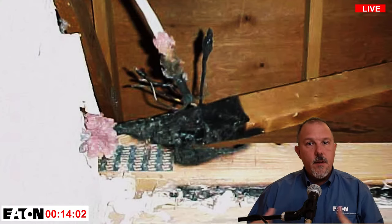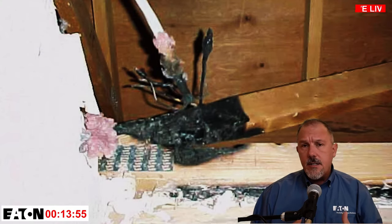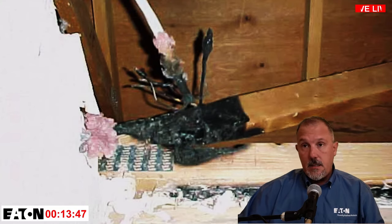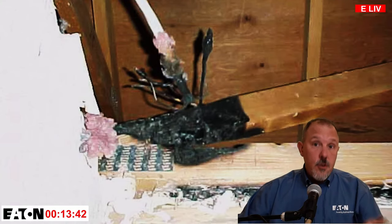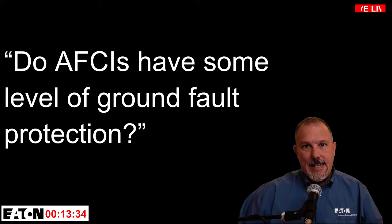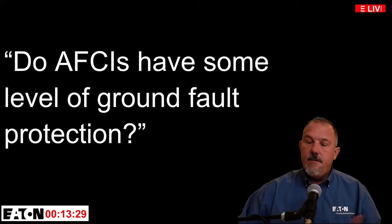Historically, many of these fires occur behind walls. Because of the lack of oxygen, they'll fester, and when they finally get air, they take off like a blaze. AFCIs are there to prevent or reduce the likelihood of an electrical fire — they are not there for shock protection.